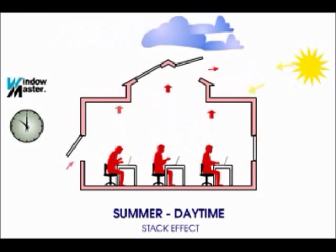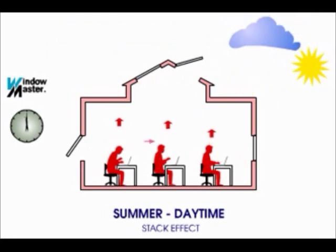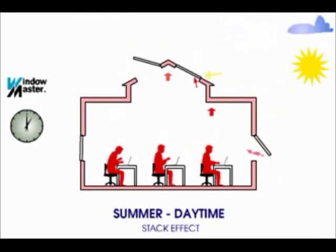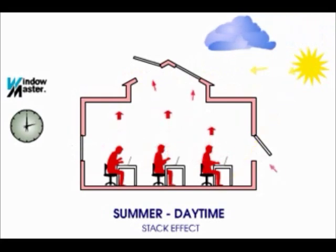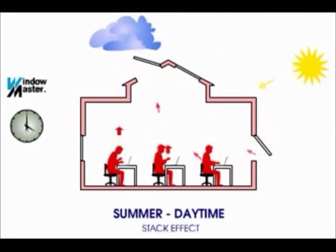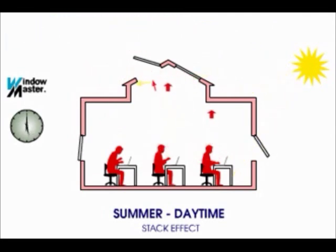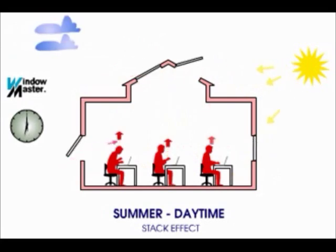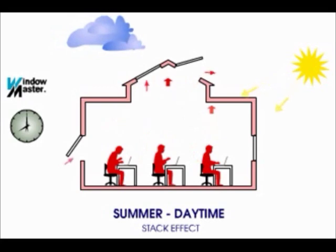If the air inside is cooler than that outside, the cooler air will drain out the low opening, being replaced with warmer air from outside. One common use for the stack effect would be night time flushing of a building's interior to cool it for the next day. The rate at which air flows depends on several factors including the inside and outside air temperatures, the area of the openings, and the height difference between the top and the bottom openings.